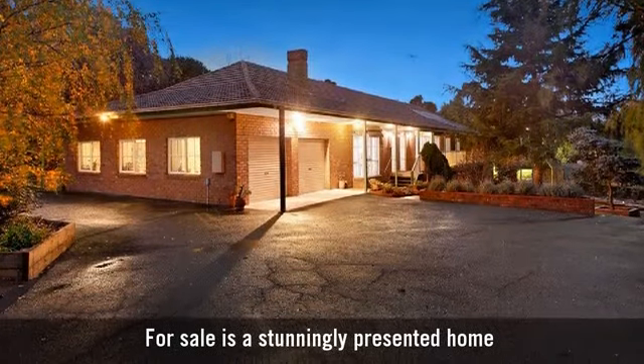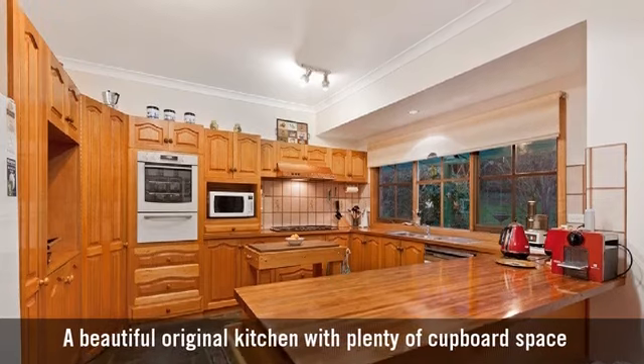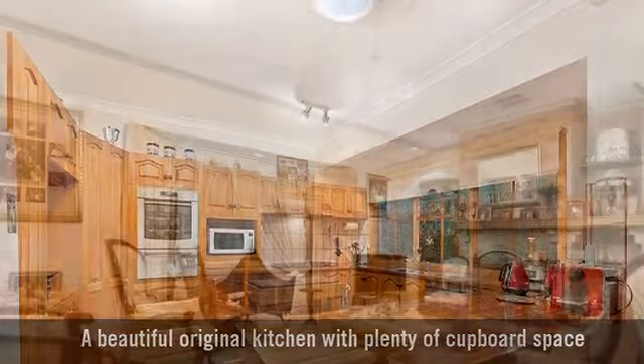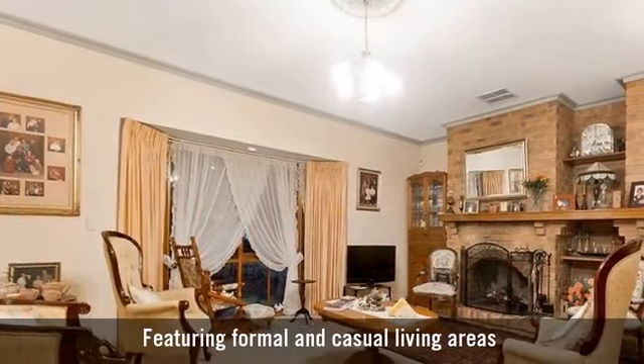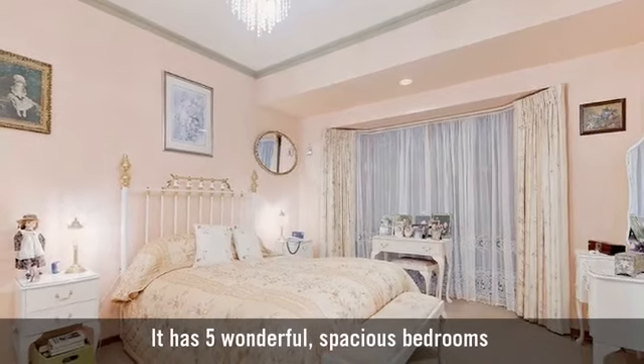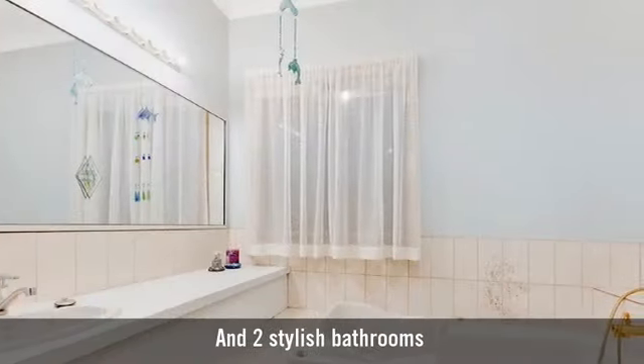For sale is a stunningly presented home, a beautiful original kitchen with plenty of cupboard space. Featuring formal and casual living areas, it has five wonderful spacious bedrooms and two stylish bathrooms.